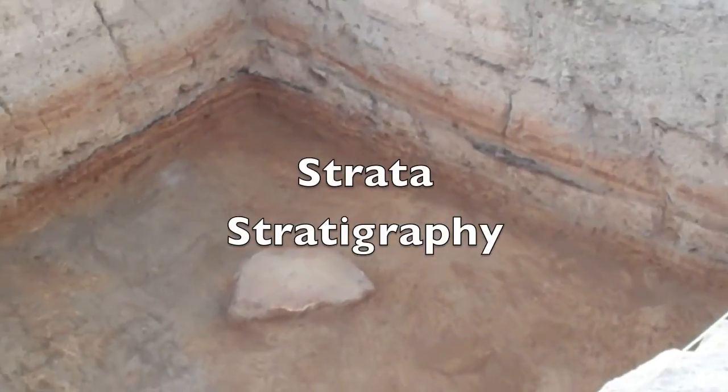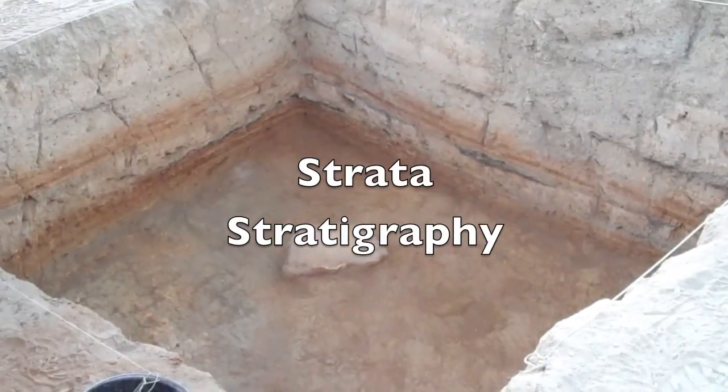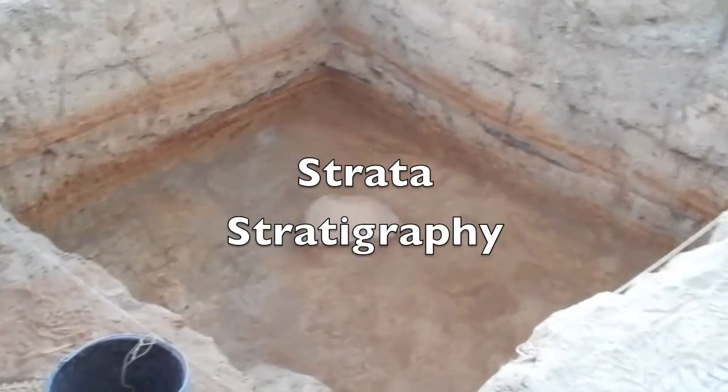The levels revealed through archaeological excavation are known as strata, and the study of strata is known as stratigraphy.